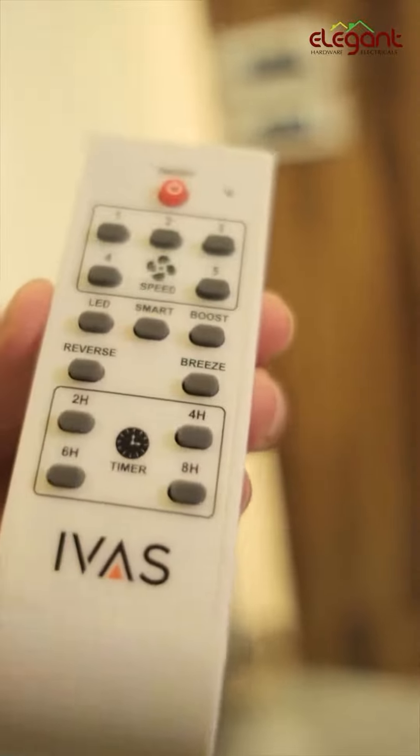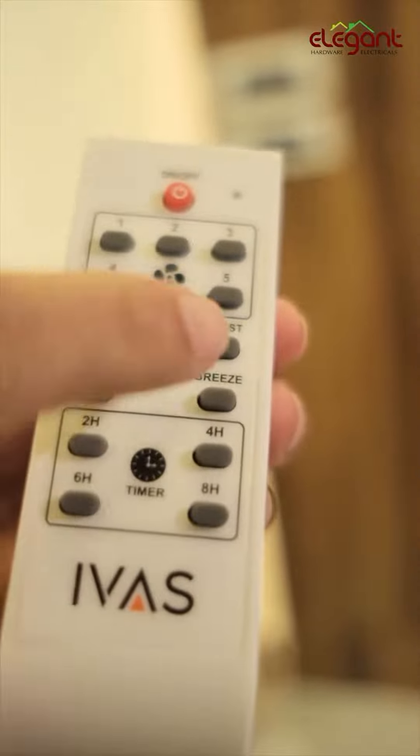Another option is the breeze mode. The breeze is a selectable mode and you can start using it in an AC room at the initial stage.